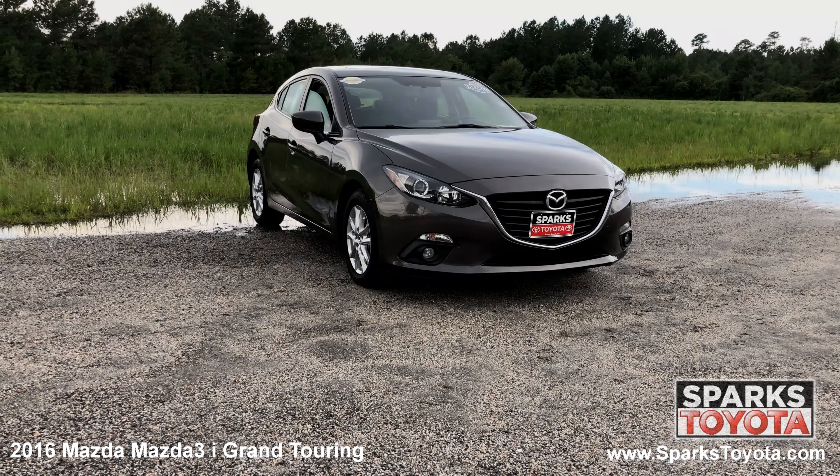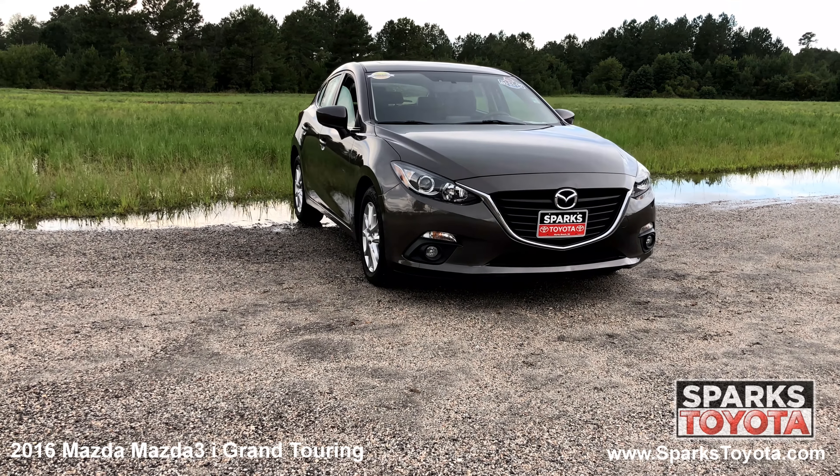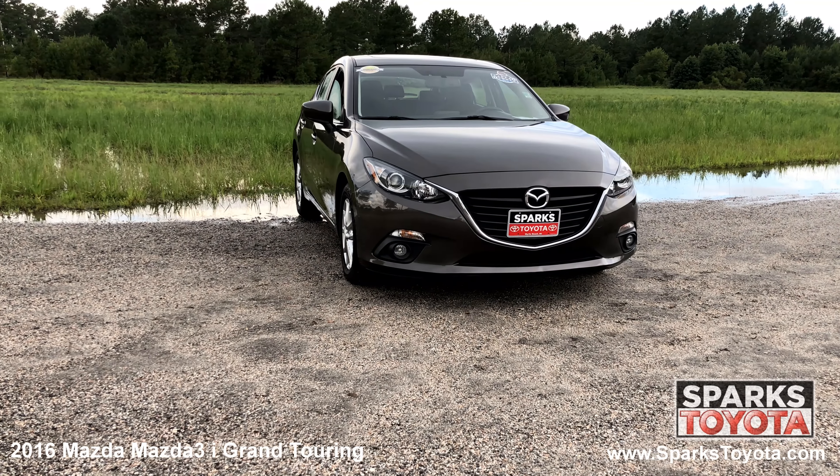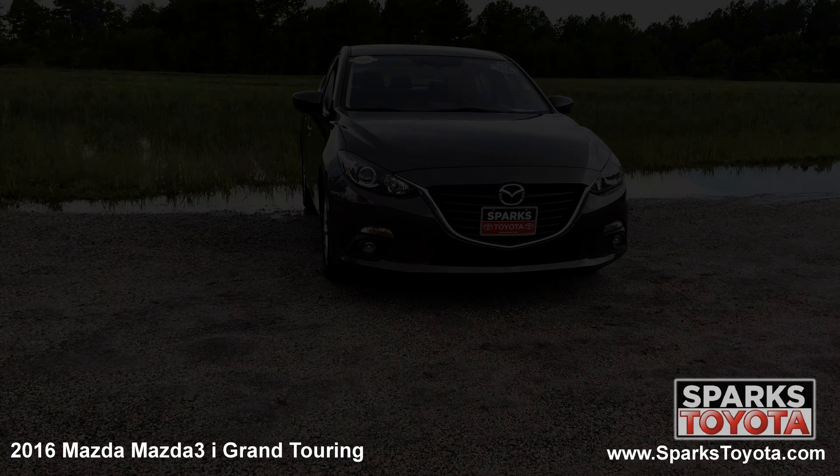As you can see, this Mazda is in great condition. It has full automatic projector beam halogen daytime running lights along with fog lights, rain detecting wipers, and a really nice chrome accented grille to tie it all together.